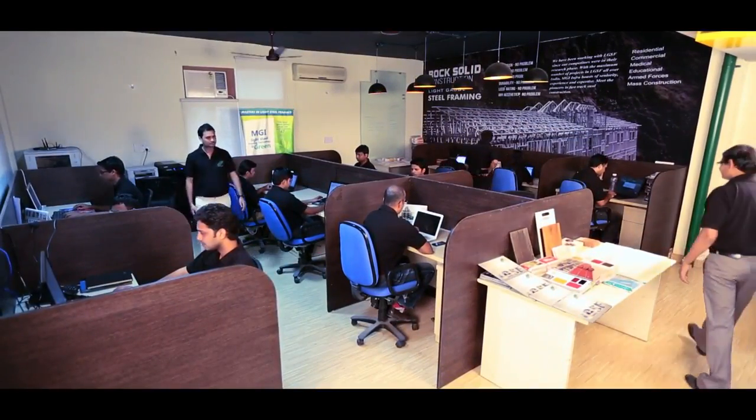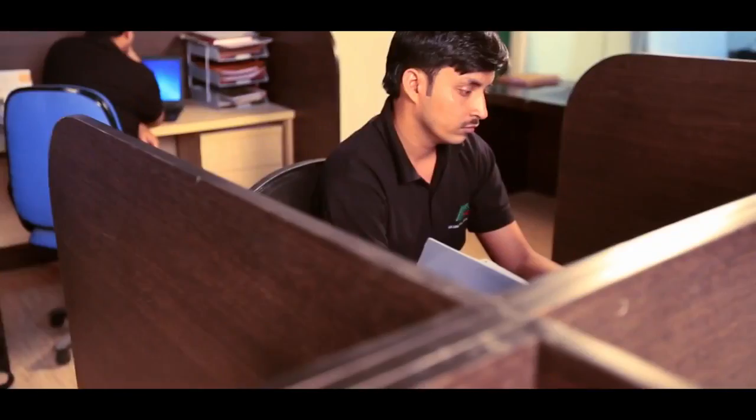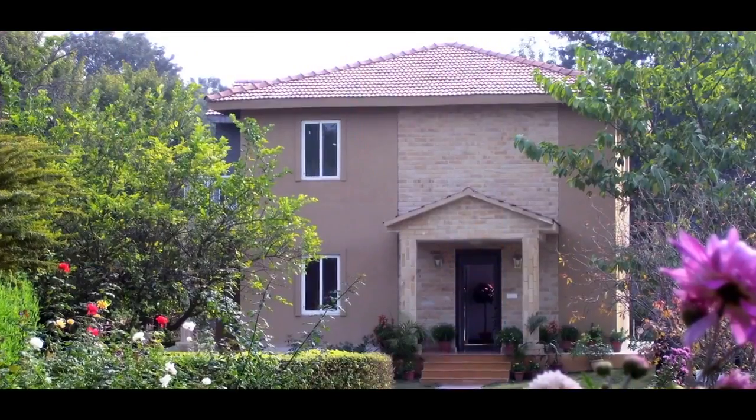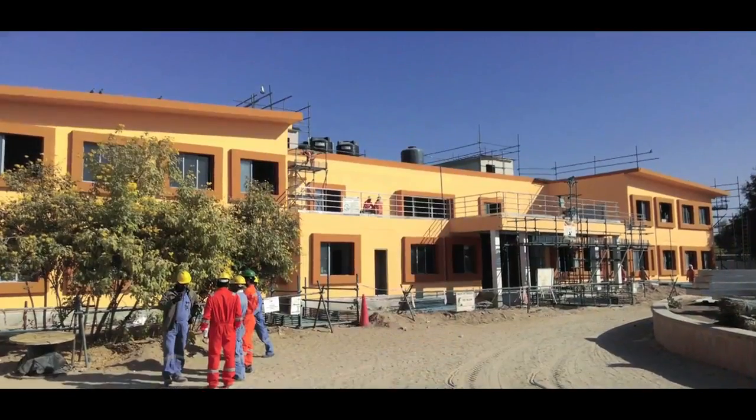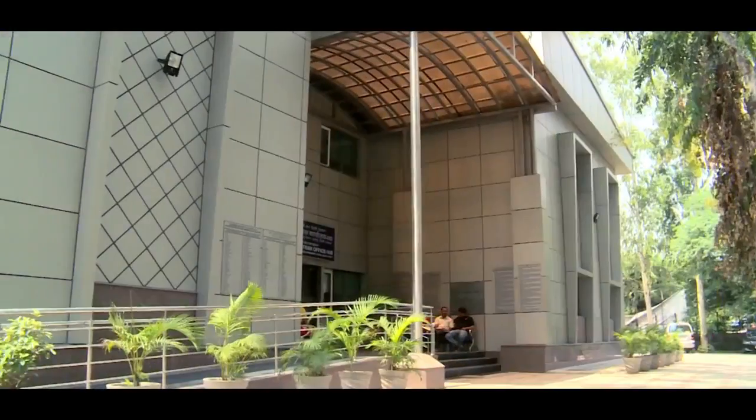Today, MGI boasts the strength of over 200 employees, with robust expansion plans, and successful delivery of over 100 projects so far, in both the private and public sectors.